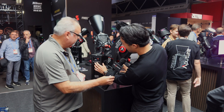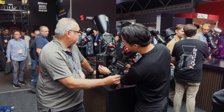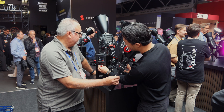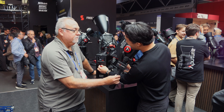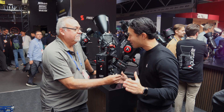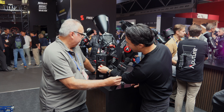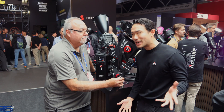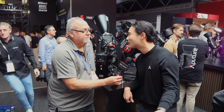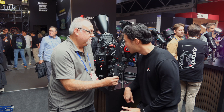You have a CCT range of 2,500 all the way up to 10,000 Kelvin, plus full green-magenta shift built in using the ASC MITC lighting committee full range. We've actually measured what a full plus/minus green-magenta gel is and programmed in the exact amount, so when you put in something like minus 25 or plus 25, you're actually getting a quarter-plus green or quarter-plus magenta respectively.